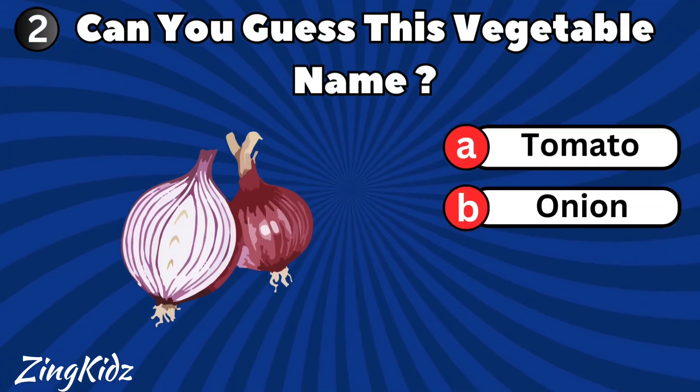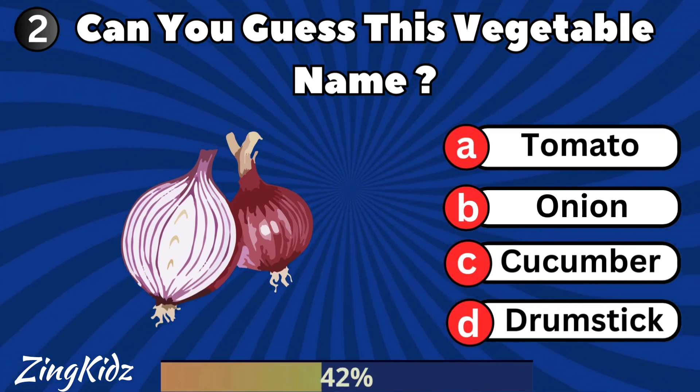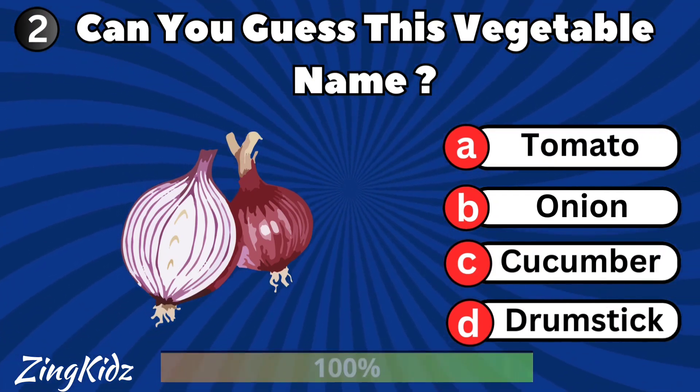Can you guess this vegetable name? Onion is the correct answer.